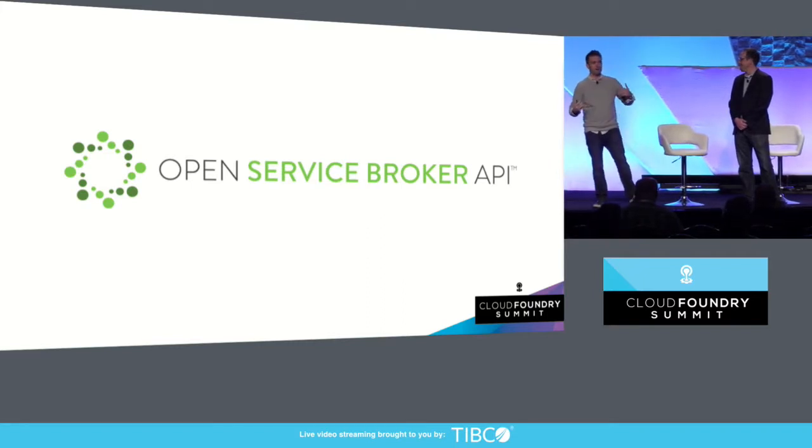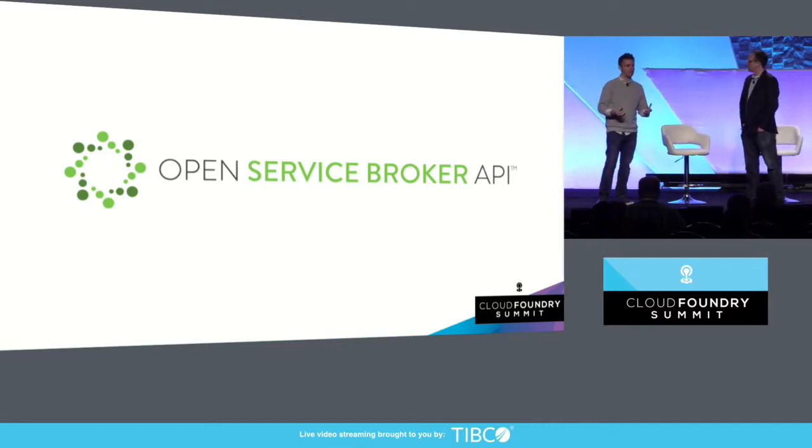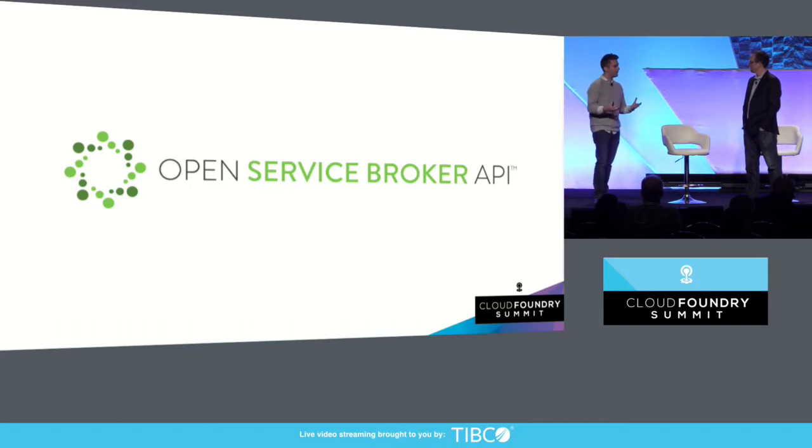I come from the world of PaaS. I've been building PaaS systems on container orchestration for a while. One of the things I always loved about Cloud Foundry was this idea of the service broker. When we were working at Deis and got together with Red Hat, we worked with the Cloud Foundry ecosystem to take this well-established API that was being used in production and pull it out into its own first-class thing and make it a multi-vendor effort.